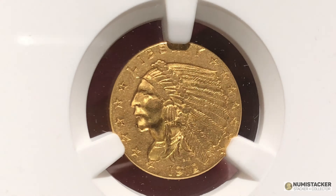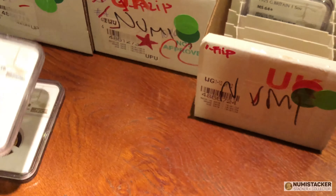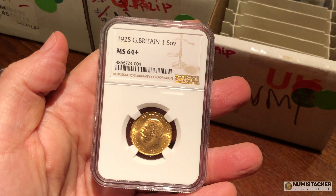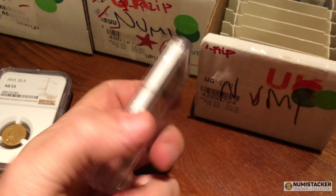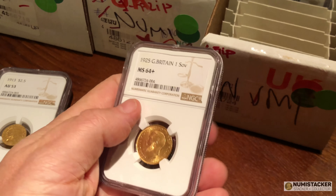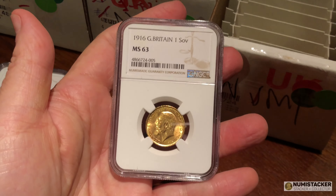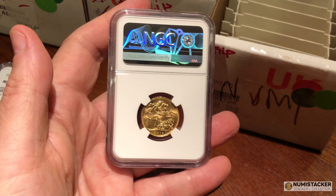Starting with these very nice quarter eagles — Indian Head quarter eagles, notoriously hard to grade. We got a 55 and a 53. And look at this one: 1925 was a pretty common, plentiful year for George sovereigns, but 64 Plus is absolutely a great grade for it.